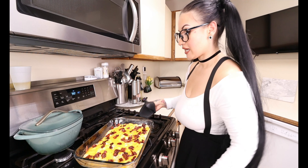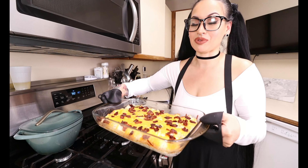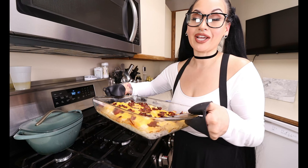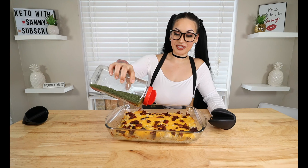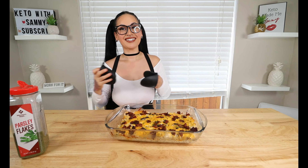Last thing to do — we are about to pop this in the oven to bake. We're going to pop our casserole dish in the oven until it's nice and bubbly and melty. Preheat to 350 degrees for 20 minutes. After 20 minutes, everything should be nice and bubbly, the cheese is going to be melty, and it smells absolutely delicious.